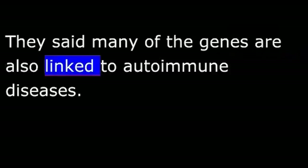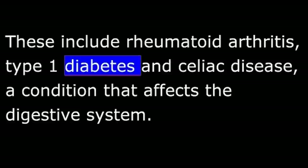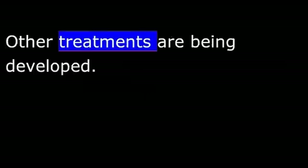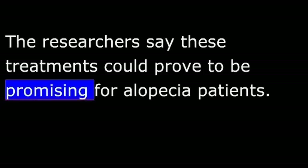These include rheumatoid arthritis, type 1 diabetes, and celiac disease, a condition that affects the digestive system. There are already effective treatments available for many of these conditions. Other treatments are being developed. The researchers say these treatments could prove to be promising for alopecia patients.